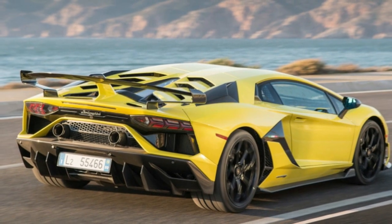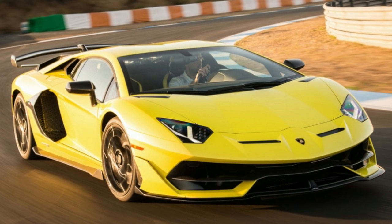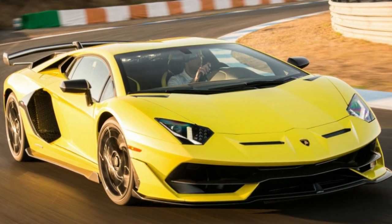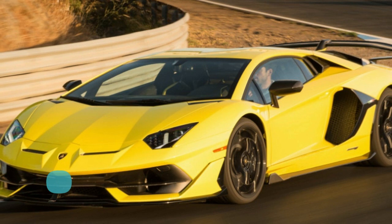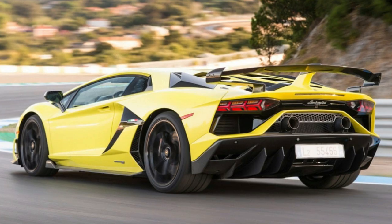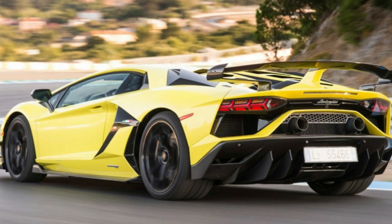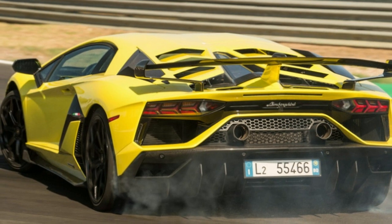Relentless. If we were to define Lamborghini in 2018, this is the word we choose. Led by the indefatigable head of research and development, Maurizio Regini, the engineering team at Sant'Agata Bolognese are constantly iterating current models — tweaking, enhancing, testing. Give them a problem and they'll hammer away at it.